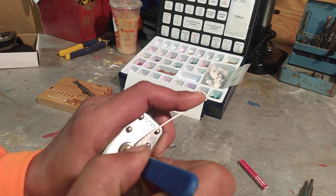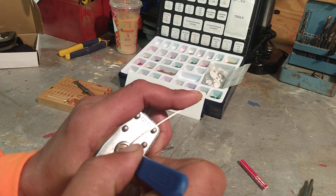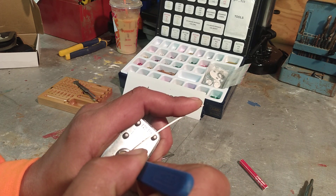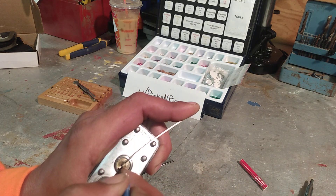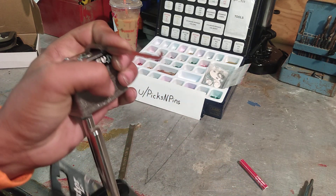Three feels loose. Two feels set. And one is binding. Click out of one and open.